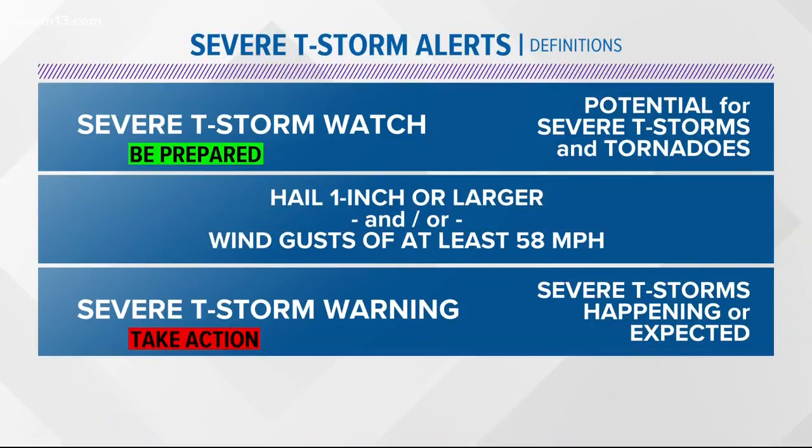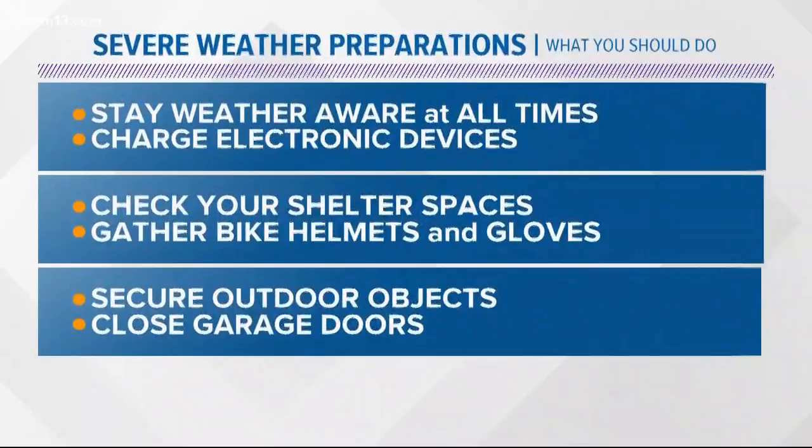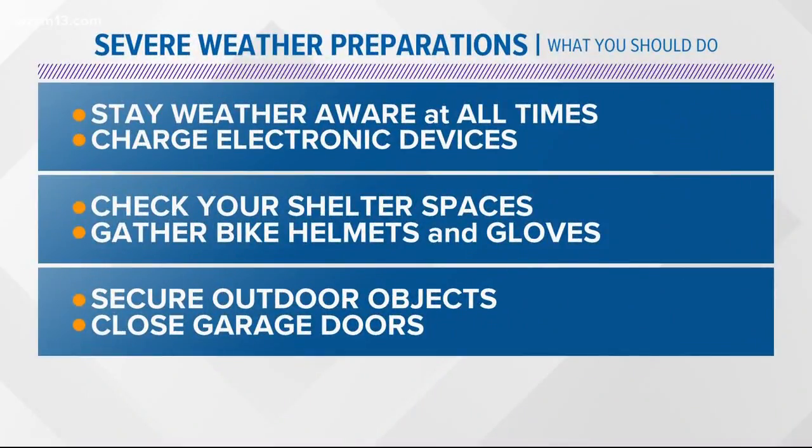The definition of a severe thunderstorm: you need to have hail with a diameter of one inch or larger, and also wind gusts of at least 58 miles per hour. If a severe thunderstorm warning has been issued, that means those criteria have been satisfied or observed and the severe weather is imminent.